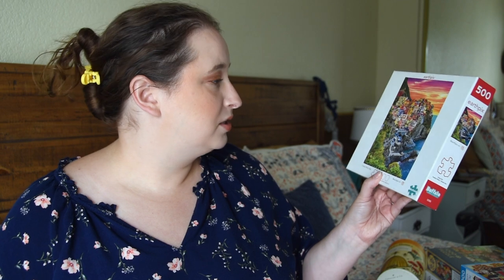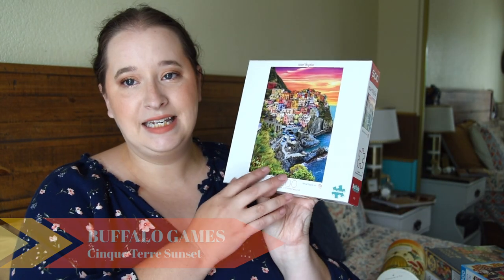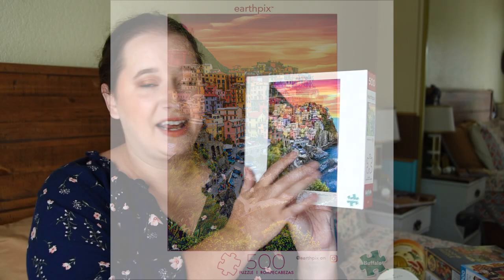The next one is also from Buffalo, and it's 500 pieces. It's like this beautiful Italy scene — on a cliff with beautiful buildings and a beautiful sky. I thought that would be a really fun one to do.